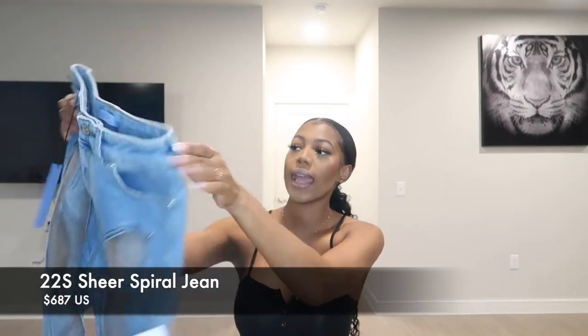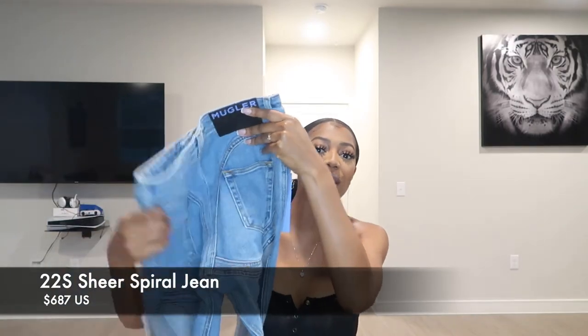Now that you guys know what two items I got, I wanted to go over the price of these items and how much I paid in particular. So the first item I bought is actually the Sheer Spiral Jeans from the Spring Summer 2022 collection, and they are super, super cute.